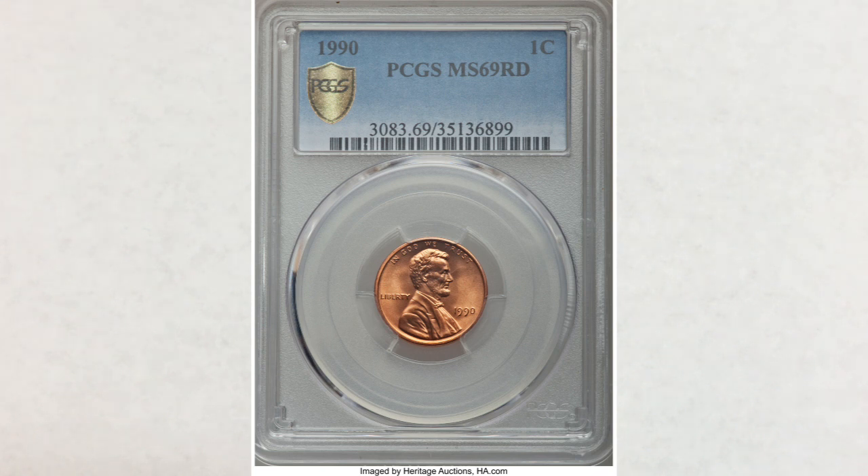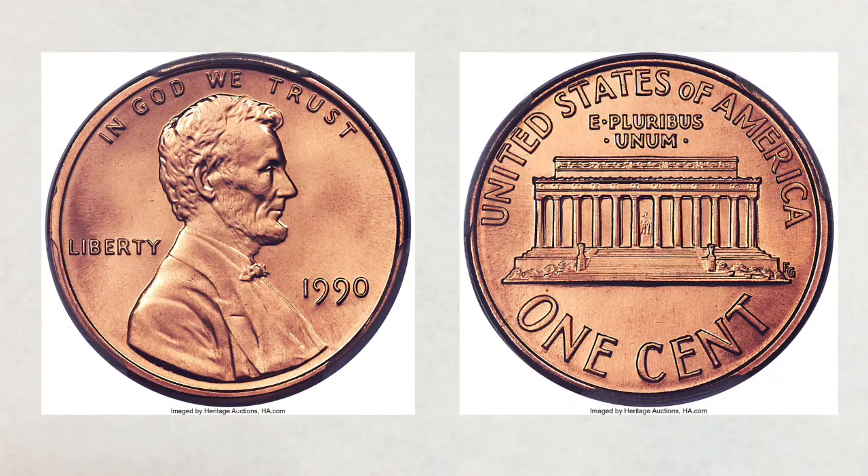As we always say, you can only find something if you know what to look for and if you're actually looking for it. This is not a coin you will find in your change — mint sets or unsearched rolls of pennies are the best options to find such a nice specimen. We hope you liked this video and found it helpful. If you did, please like, share, and subscribe. Thank you for watching, and until next time, J and B signing out.